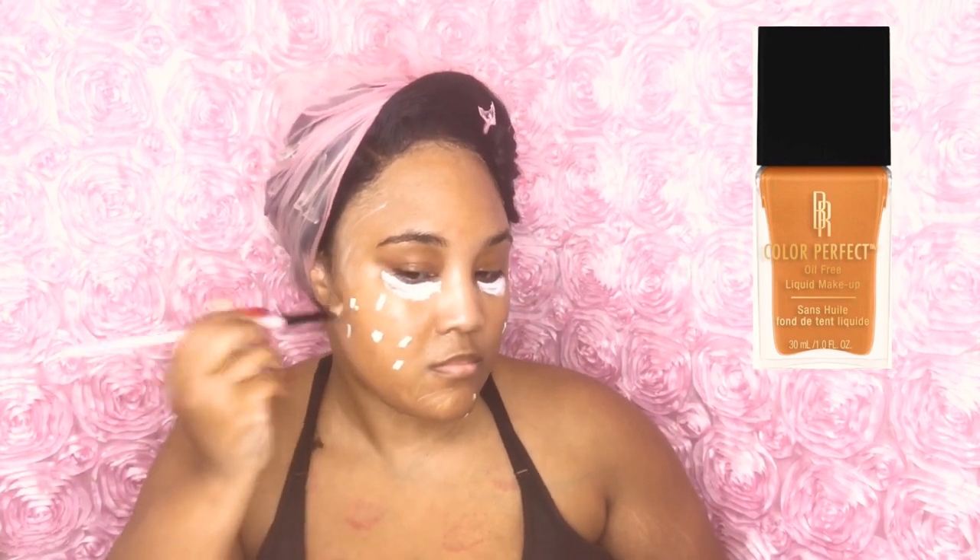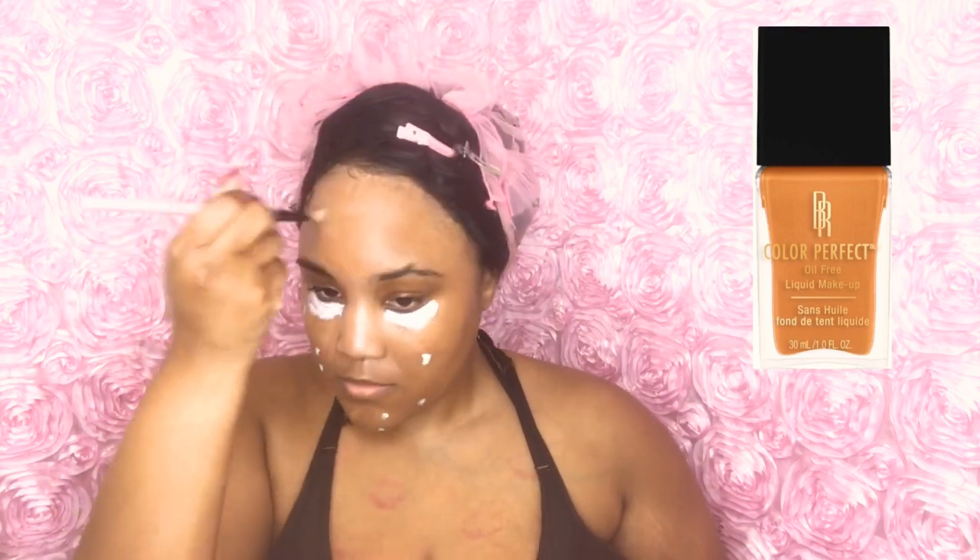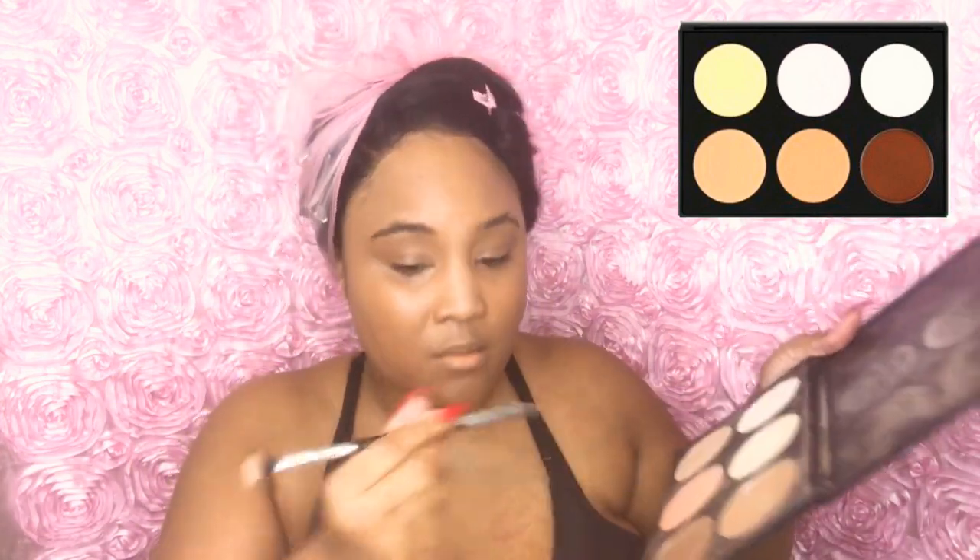Now I'm taking my Black Radiance foundation in Bisque — it is a matte foundation. I highly recommend it; I use this in all of my tutorials and it gives me full coverage. I love this foundation. Now I'm using my Lust Taylor translucent powder in dark, and then I'm taking my contour palette and contouring my nose.